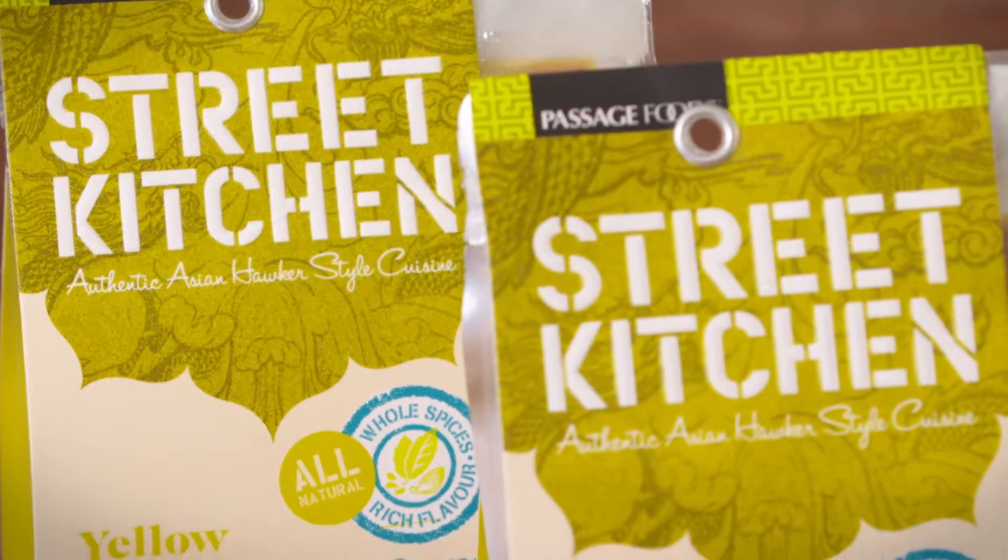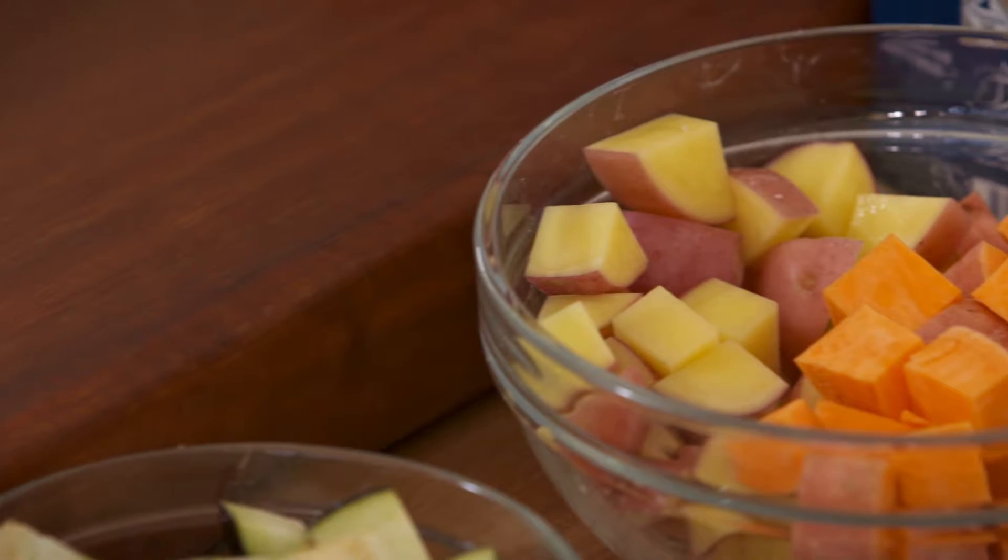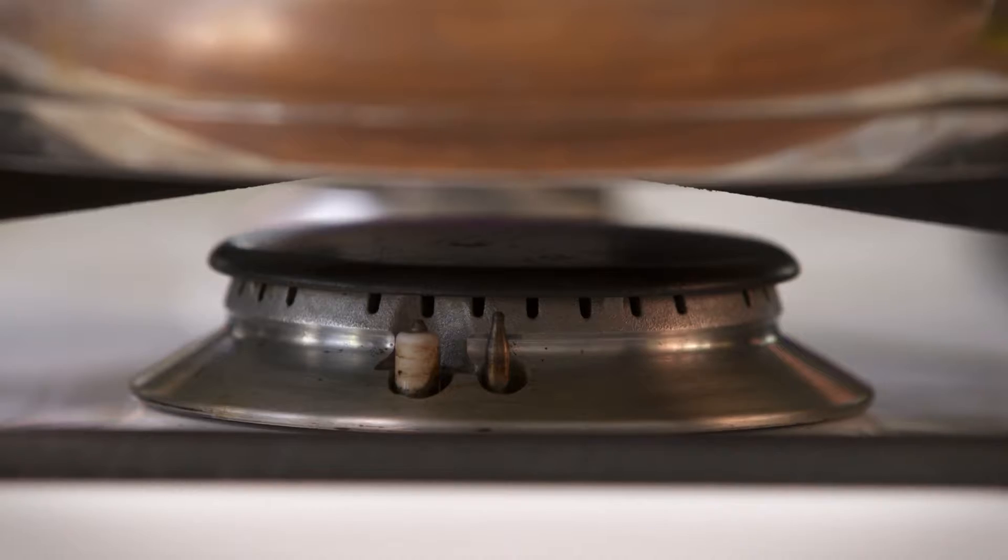It's midweek, you're starving, you want to eat healthy, you don't know what to do. My go-to is getting a veggie curry on the stove, and you'll have dinner in a flash, and most of all, it's yummy, delicious, and good for you. That's perfect, isn't it?